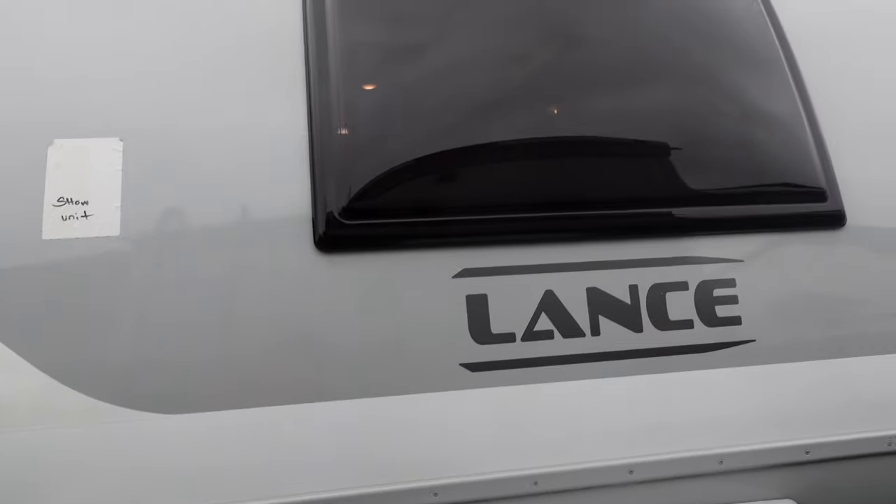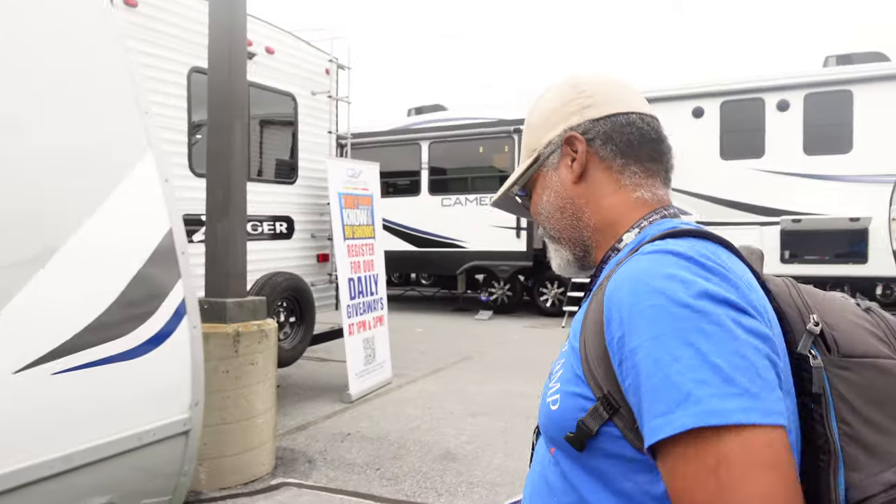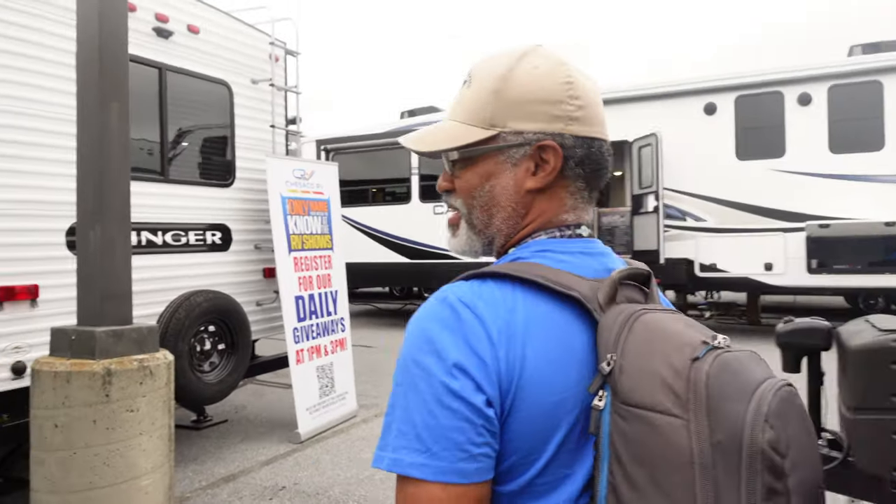You're forgetting something — what about this very nice large window? This is over the bed, so you can lie there and look up. And it also opens so you can get some fresh air in there. Nothing like fresh air when you're out camping.